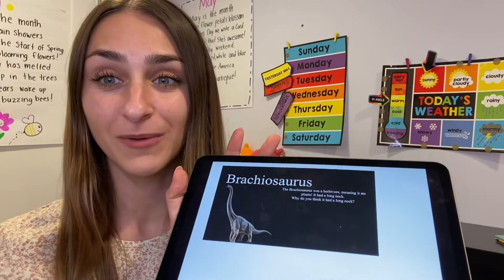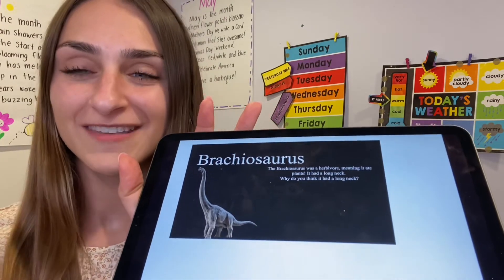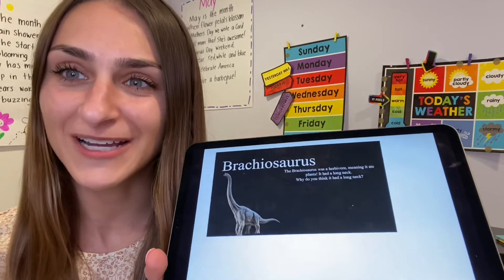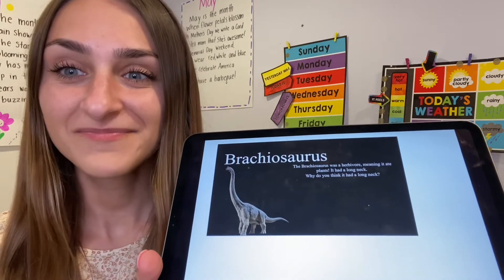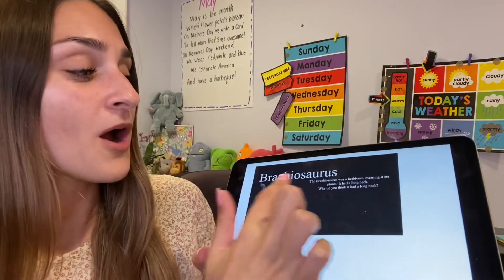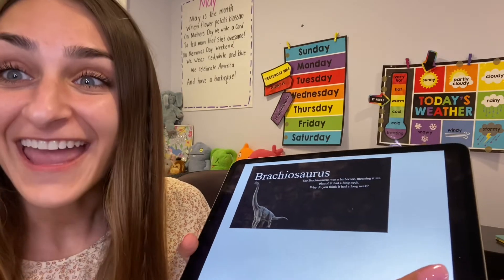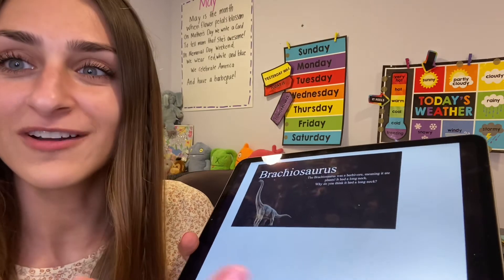Are you ready for the second one? So right now we've learned about a T-Rex, and now we are going to learn about this dinosaur. What do you notice about this dinosaur? I notice it has a long neck. Why do you think this dinosaur has a long neck? Let me give you a clue — let me read the fact for you. This is called a brachiosaurus. The brachiosaurus was a herbivore, meaning it ate plants. Why do you think it has this long neck? So the brachiosaurus is a herbivore, which means that a herbivore eats plants. So why do you think a brachiosaurus has that long neck? To reach his food, which are the plants — maybe he has to reach really tall from the trees and eat the plants.